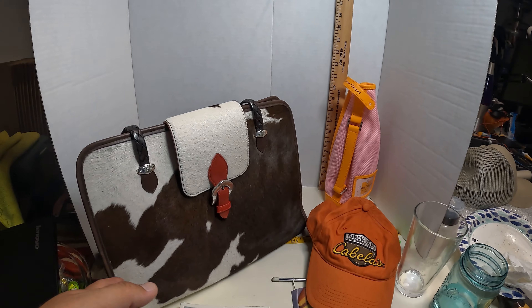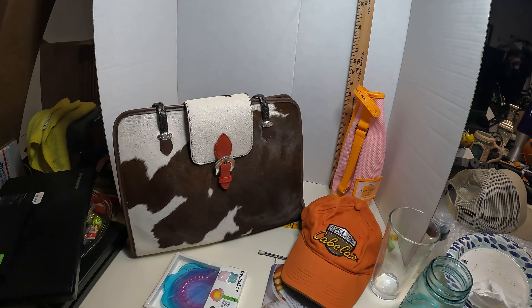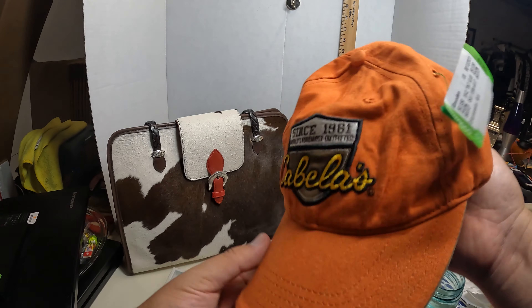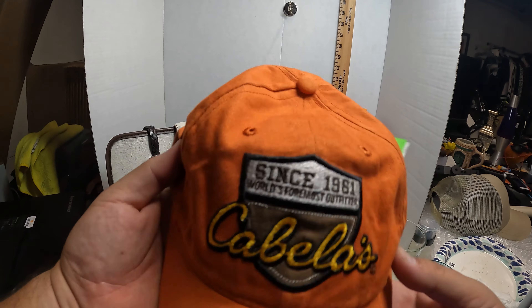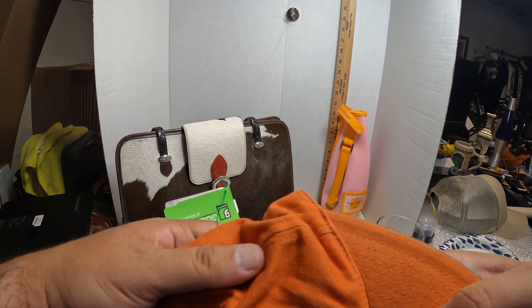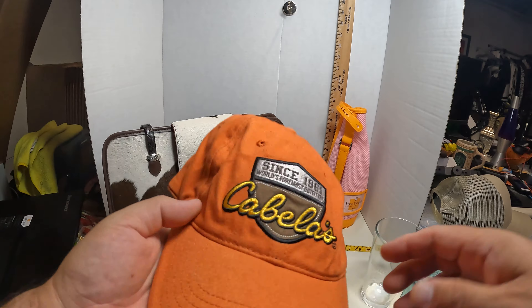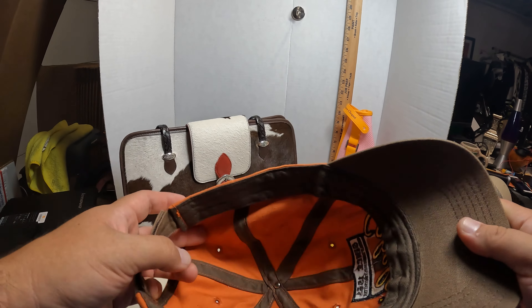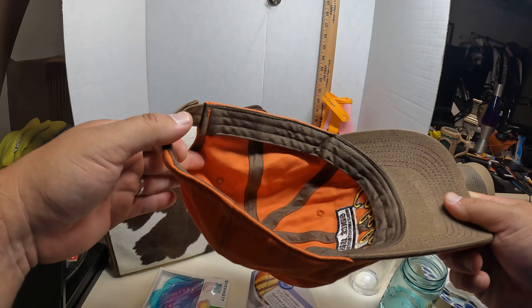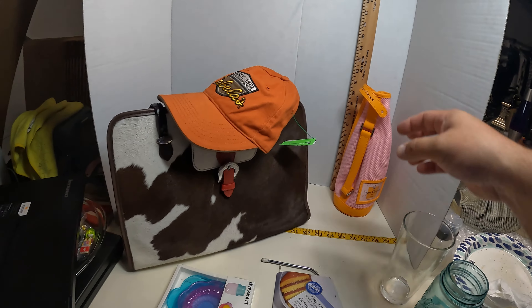There's the Brighton charm they put on a lot of their bags. Should sell really well — it has the cow pattern fur on it. Then we have the Cabela's hat — not crazy valuable, got it for $4.19. Should be about $20. The orange tends to go for a bit more because hunters are required to wear hunter orange — an orange vest or hat to signify you're a person and not a target.